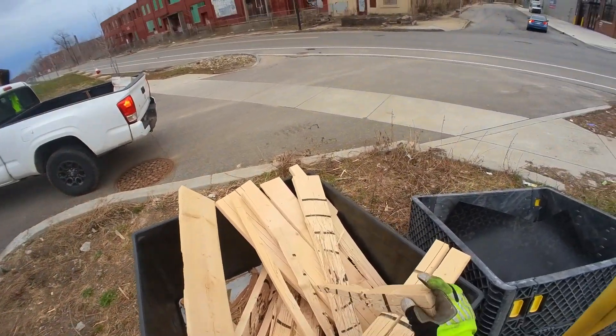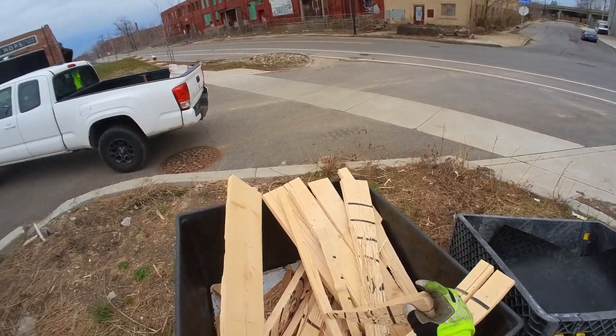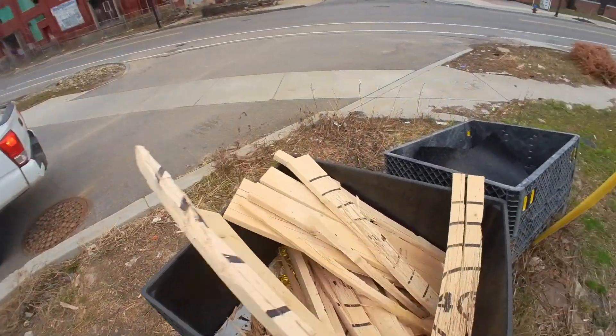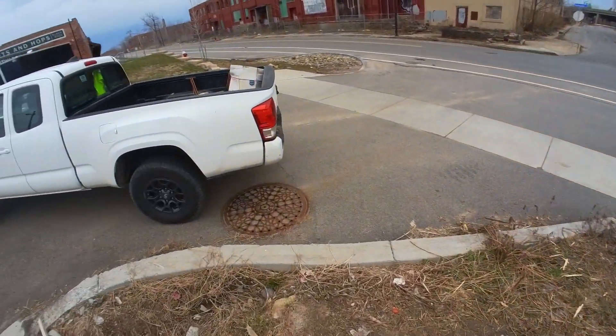This will get us through three, four, five days right here. So I'm gonna take this and we'll keep warm until it's summer. We don't need to burn wood anymore.